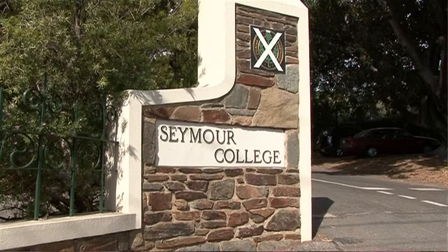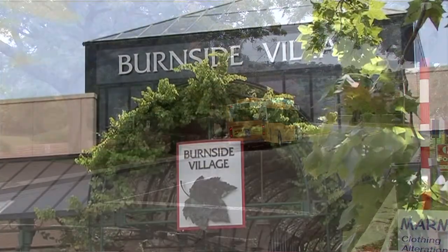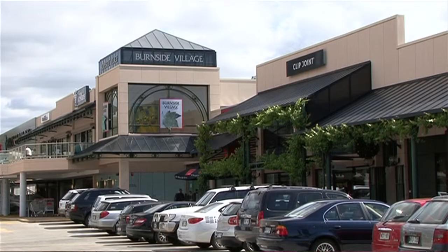Tucked away here in Beaumont, we have Seymour College just around the corner. We're on the major transport corridors and shopping down to Burnside Village of course is always a favourite. It is a wonderful spot.